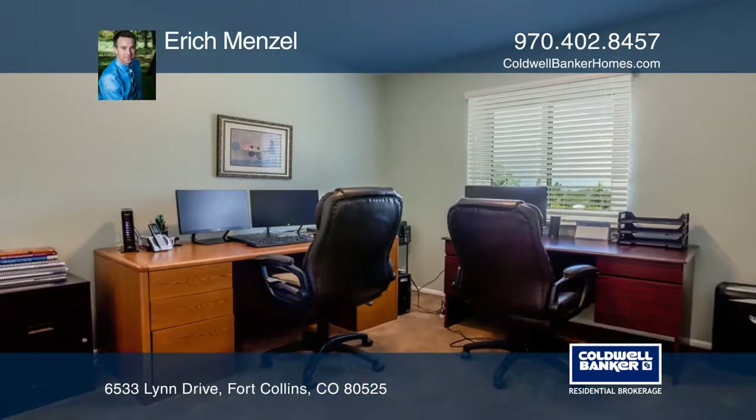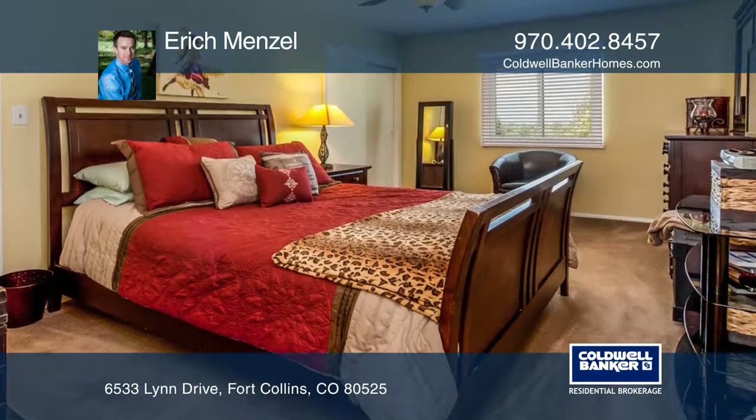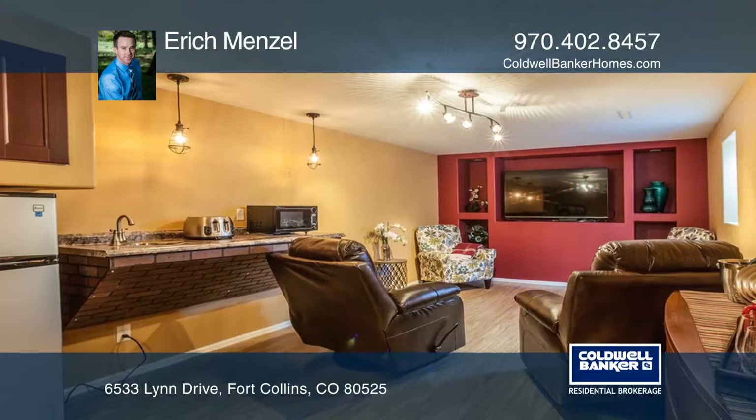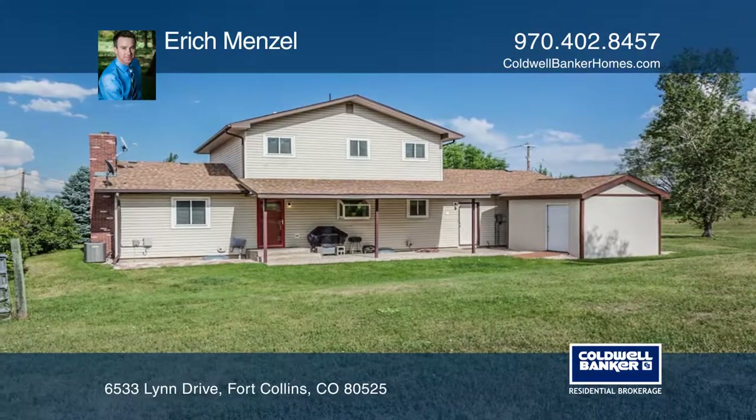Multiple living spaces give you room to spread out. The basement family room features a wet bar. One and one-quarter acres including an outbuilding that could be used for storage or converted into a space for animals. You won't have to go far to feel like you're in the country.